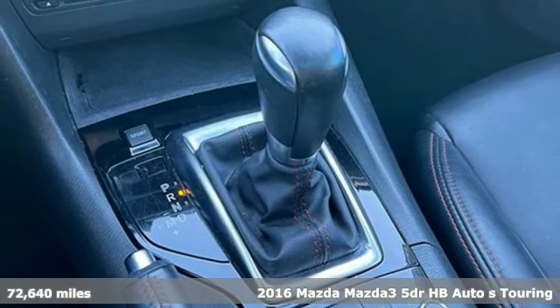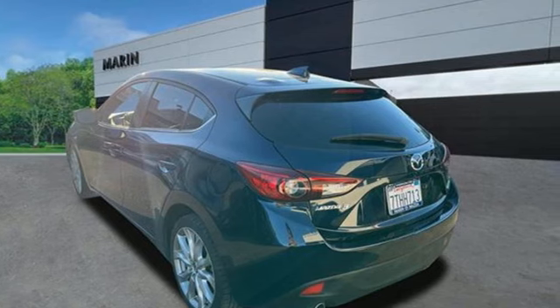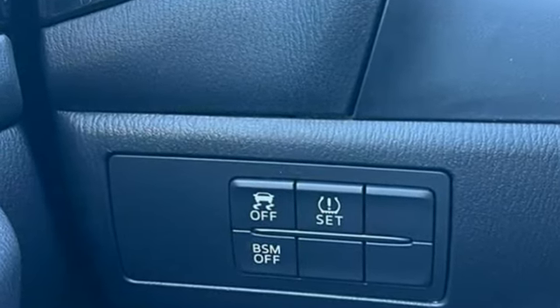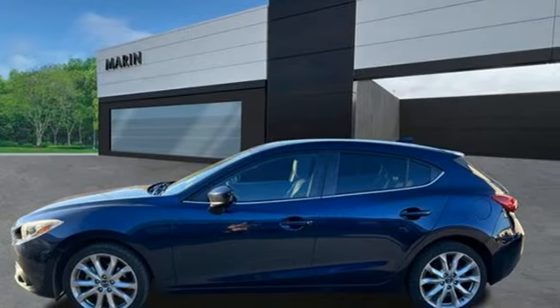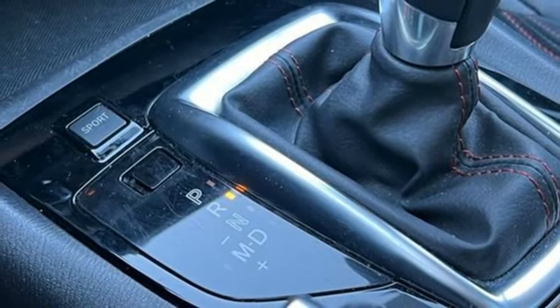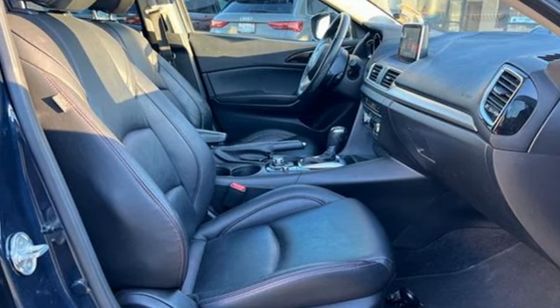Features include Bluetooth wireless audio streaming, dual zone climate control, auto dimming rear view mirror, advanced keyless entry, front heated bucket seats, Skyactiv G engine, express open sliding and tilting sunroof, gas pressurized shocks, and integrated navigation system with voice activation.